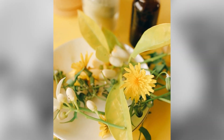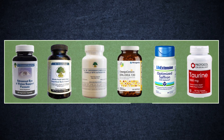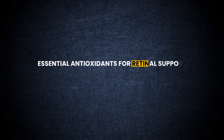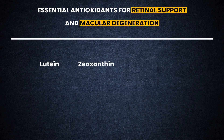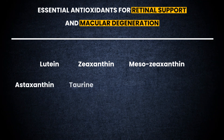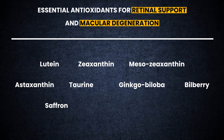Therapeutic doses of certain supplements significantly reduce the risk of macular degeneration and can also potentially improve vision in people who already have this condition. Essential antioxidants for retinal support and macular degeneration include lutein, zeaxanthin, mesozeaxanthin, astaxanthin, taurine, ginkgo biloba, bilberry, saffron, essential fatty acids, and vitamin D3.